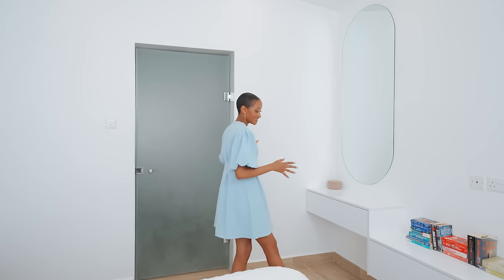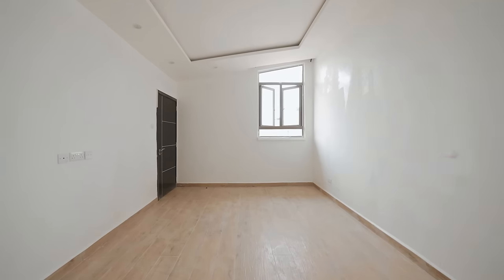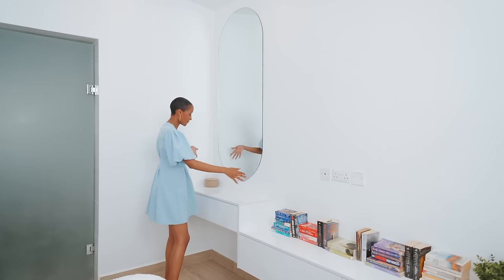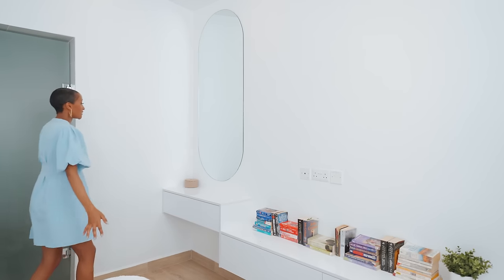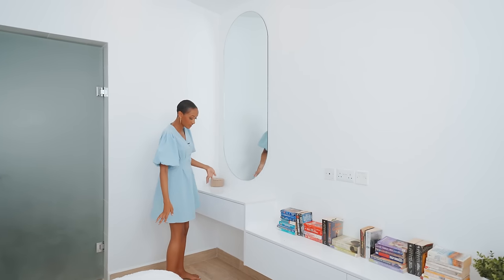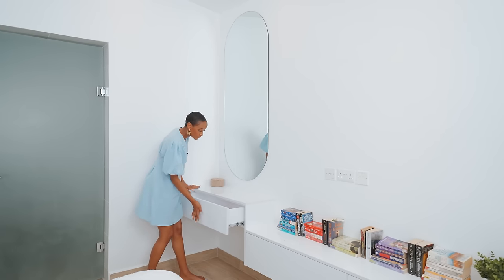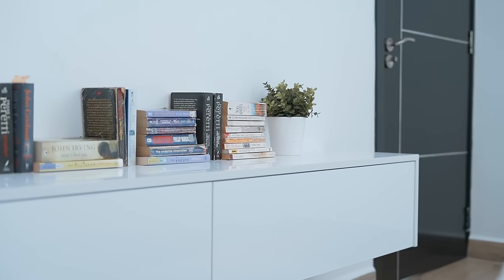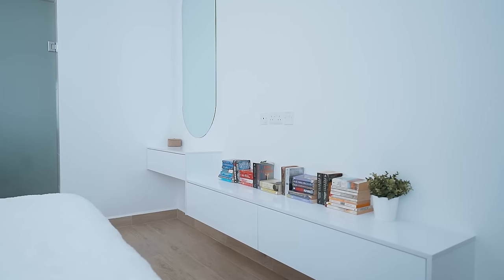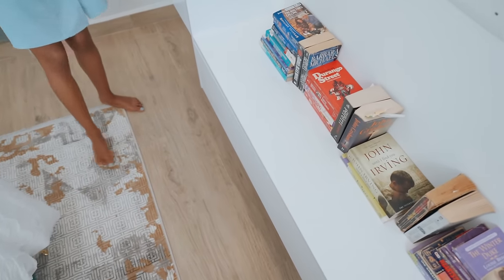We had an empty wall in the girl's bedroom and I wanted to put together something functional that she could use. This is a vanity area with a gorgeous curved mirror — it's just the right size, giving a full view, so she can sit here and do her makeup. We got drawers as well, which is amazing. I also set up TV provisions for if she ever wants a TV. It's functional, aesthetically pleasing, and helps cover that empty wall space.